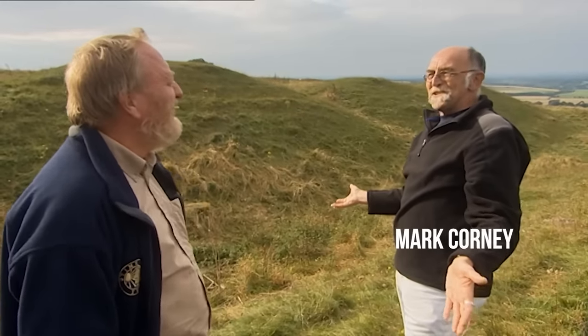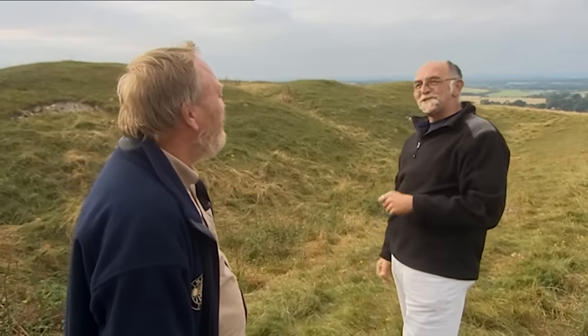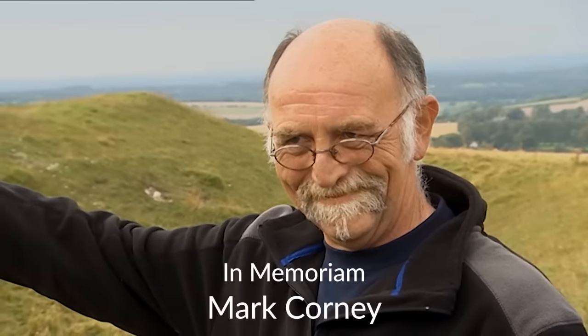The team was very sorry to hear about the passing of archaeologist Mark Corney towards the end of last year. Mark was a senior landscape investigator for the Royal Commission on the Historic Monuments of England for 20 years and a visiting fellow at the University of Bristol. He was passionate about Iron Age, Roman and post-Roman archaeology and lent his expertise on many of Time Team's most memorable Roman episodes. Time Team sends its condolences and best wishes to Mark's family.